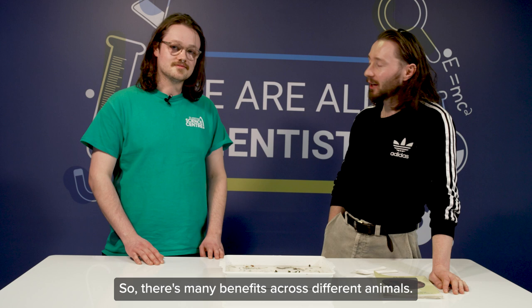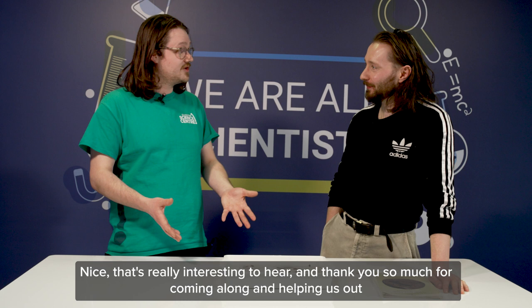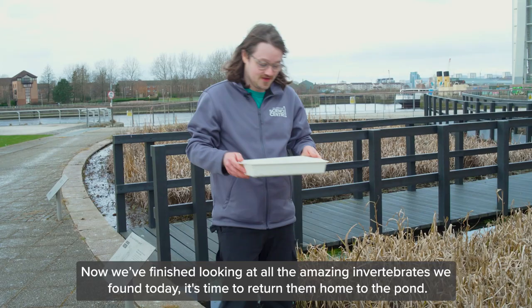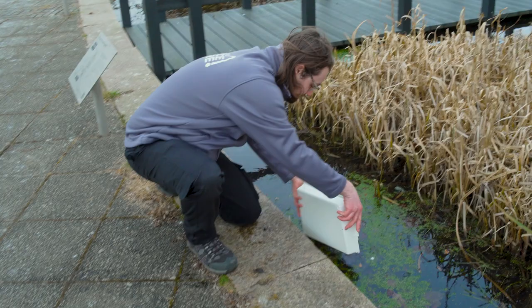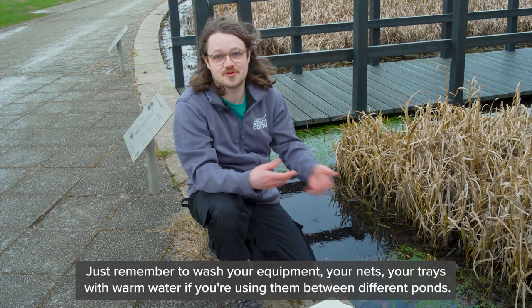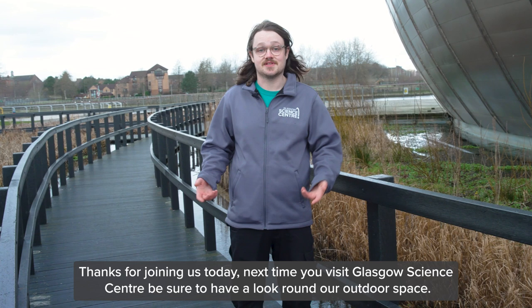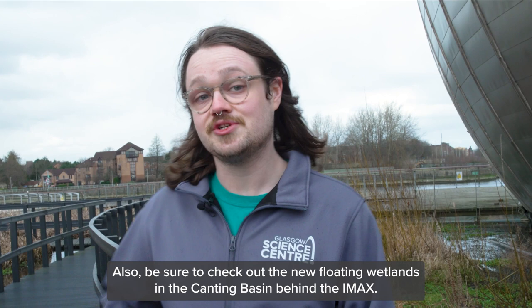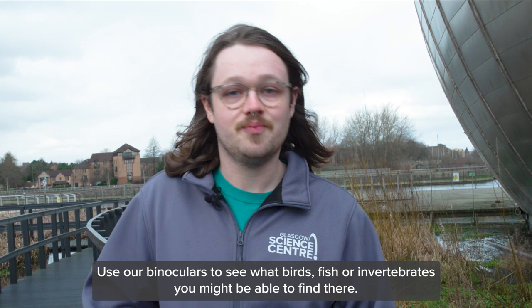Thank you so much for coming along and helping us find out more about all the wonderful creatures we found today. Now that we've finished looking at all the amazing invertebrates, it's time to return them home to the pond — kneeling down gently and pouring them back. Just remember to wash your equipment — your nets and trays — with warm water if you're using them between different ponds. Thanks for joining us today. Next time you visit Glasgow Science Centre, be sure to have a look around our outdoor space to see what plants and animals you can find, and check out the new floating wetlands in the canting basin behind the IMAX. Use your binoculars to see what birds, fish, or invertebrates you might find there. Thanks again and bye-bye!